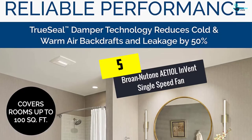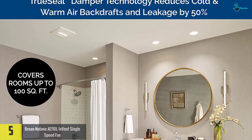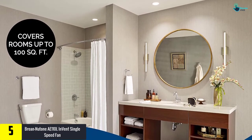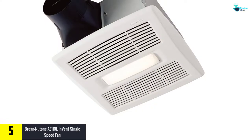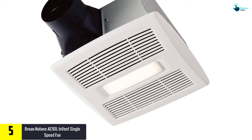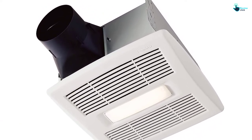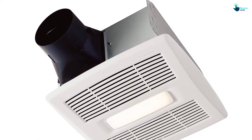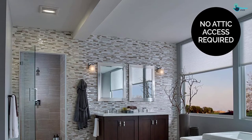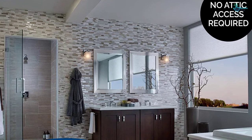Starting at number 5, we have the Brone Newtone AE110L Invent Single Speed Fan. The Brone Newtone provides a crisp and refreshing bathroom. It has great action that allows it to create proper moisture elimination. This fan comes with an LED and fan combo, so apart from enabling air circulation, it provides extra efficient moist air removal. Boasting 1.0 sones, it has an ideal application since it can be fitted in different rooms. Amazingly, it has 110 CFM, which provides superb air suction.